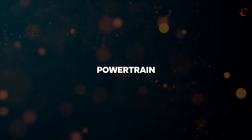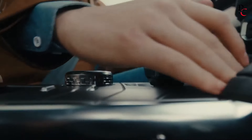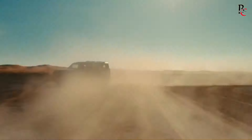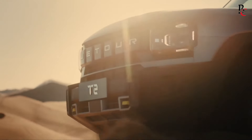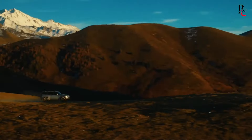Under the hood, the Jetour T2 offers a choice of powertrains designed to balance performance and efficiency. The standard engine is a 1.6-liter turbocharged inline-four that produces 197 horsepower and 214 lb-ft of torque, paired with a 7-speed dual-clutch automatic transmission providing smooth and responsive shifts. For those seeking more power, Jetour offers a 2.0-liter turbocharged engine that delivers 254 horsepower and 288 lb-ft of torque, mated to an 8-speed automatic transmission, ensuring robust performance whether navigating city streets or cruising on the highway.